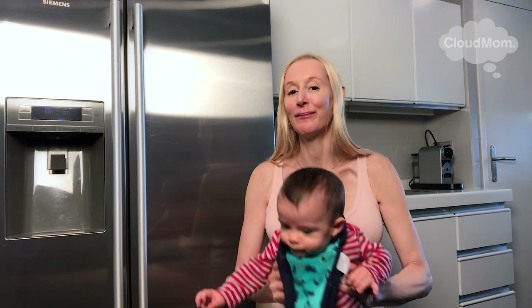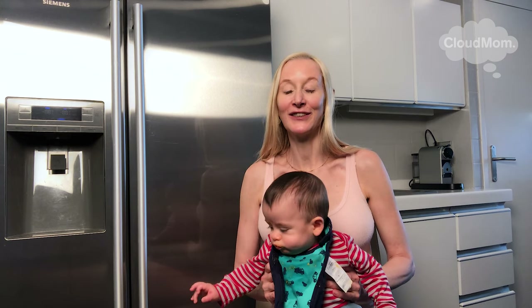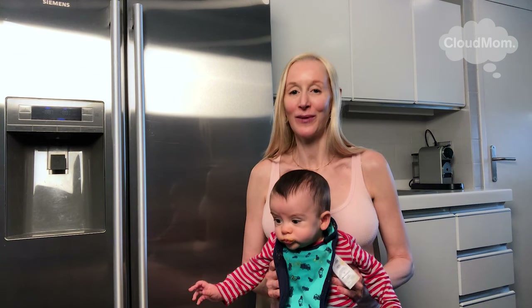So that's it for this little introduction to how to give solid foods to your baby. Please check back into cloudmom.com for more how-to videos, and thank you so much for watching.